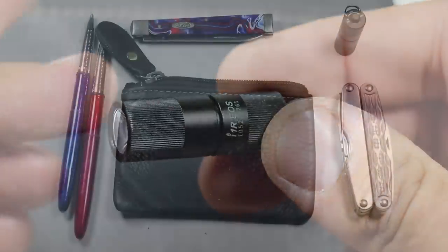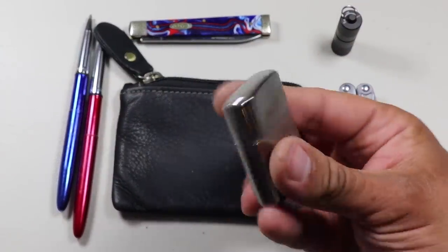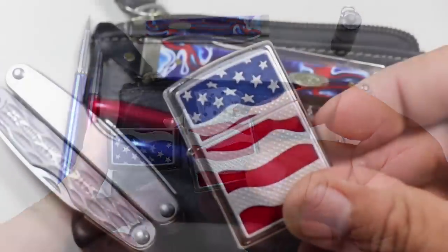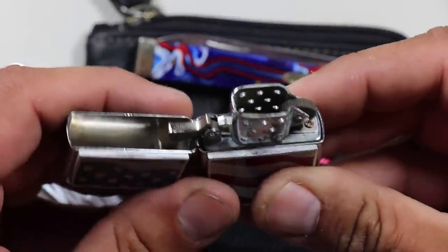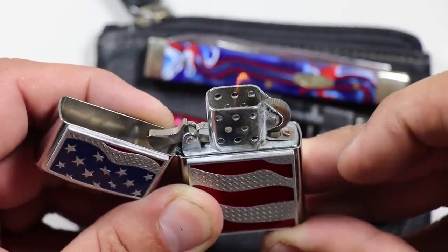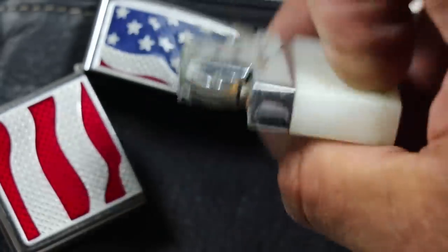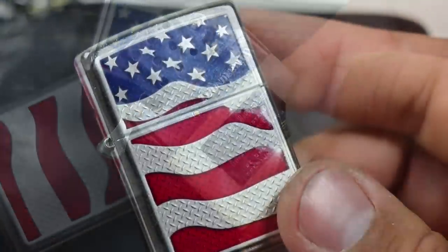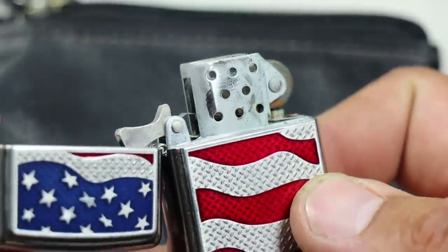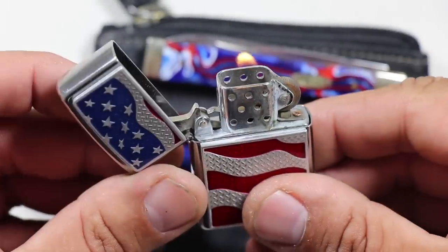The last EDC tool item isn't stored in the tools module — instead it's stored by itself in the watch pocket of my pants, and that's a Zippo lighter. It's always good to have a method for starting fire. This is the Zippo Diamond Plate Flagstreet Chrome Pocket Lighter, and I also use the Vector Thunderbird Butane Torch insert because you don't have to change the fuel as often with butane as with normal Zippo lighter fluid. I don't smoke, but this thing comes in handy all the time.